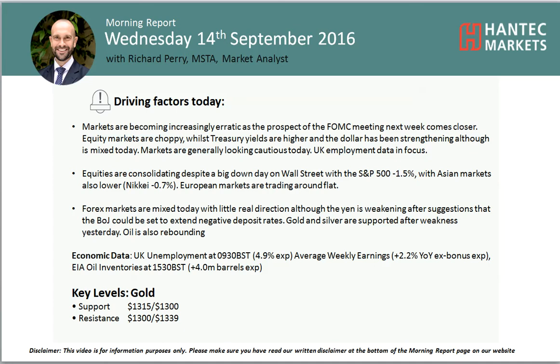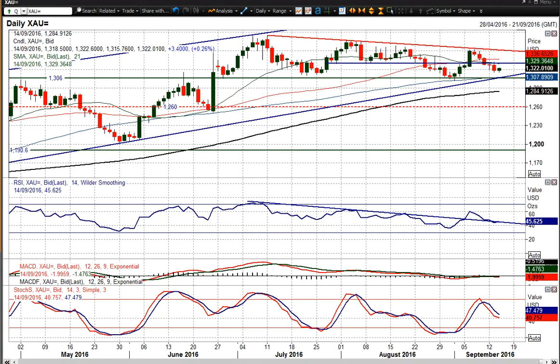Hi everyone and welcome back to my final morning report. Charles Fraser on Wednesday the 14th of September, with me Richard Perry, market analyst at Hantec Markets. Let's have a look at gold — basically you have almost a similar pattern on gold as in EURUSD, whereby you're drifting lower without any real decisive selling pressure. And I think what we are still seeing is gold in this trading range.